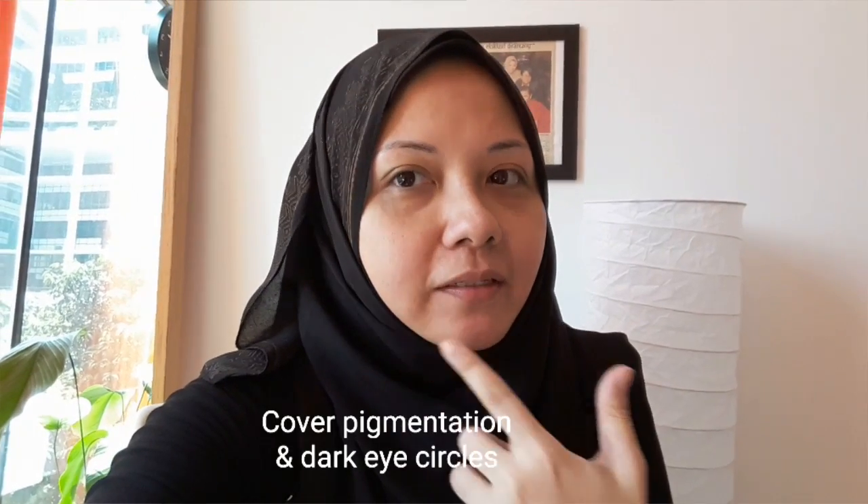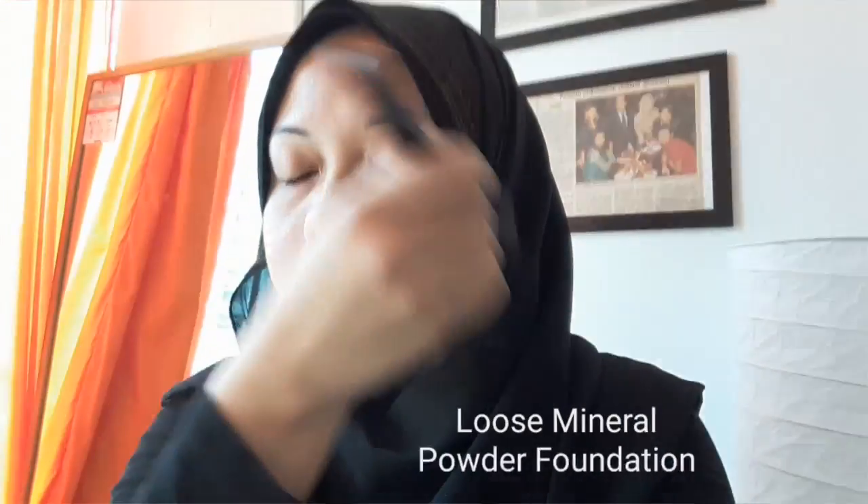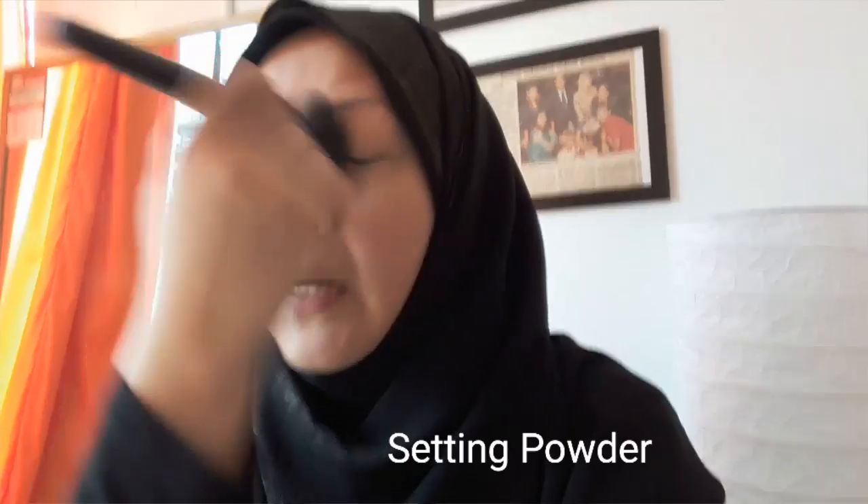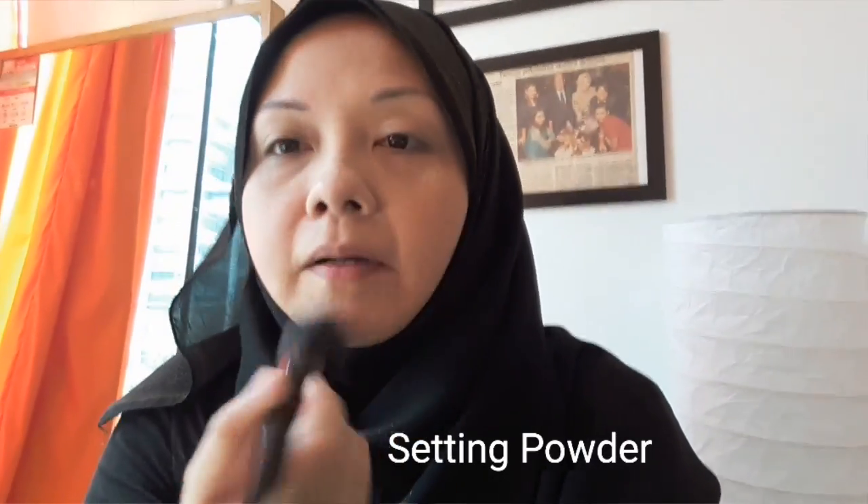So this is me putting the mineral foundation powder on. The second part, I put the loose foundation on — the loose powder setting powder.